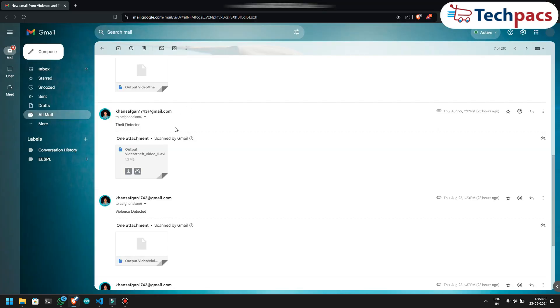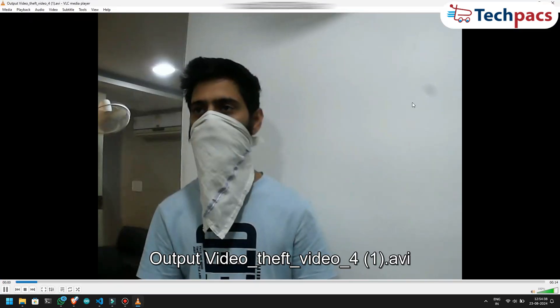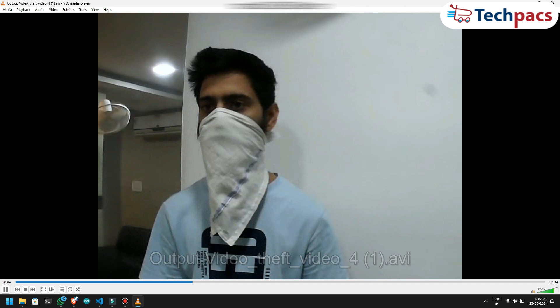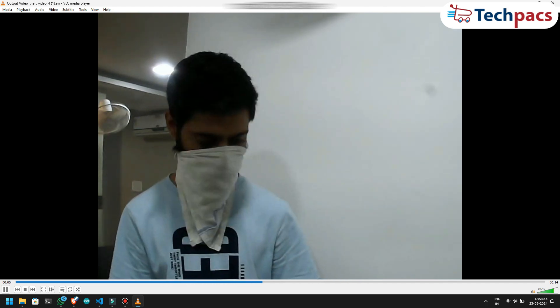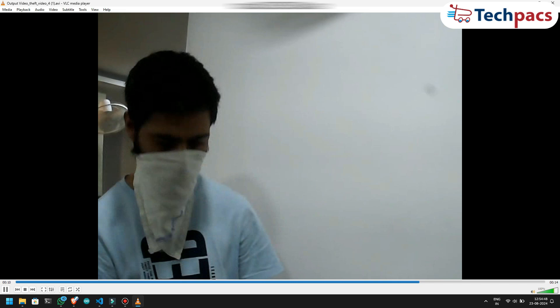Finally, I move to the third email alert. I download the attached video file, save it to my device, and open it for review. This video captures a theft detection incident where the system identified a person attempting to conceal their identity while engaging in suspicious behavior.